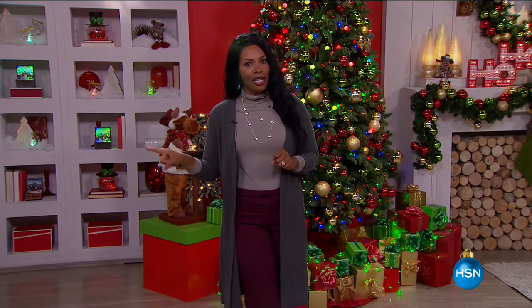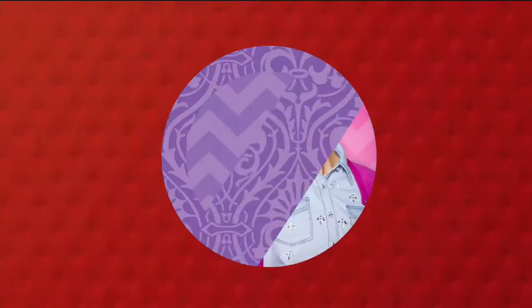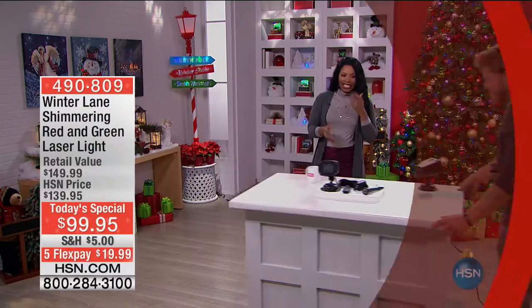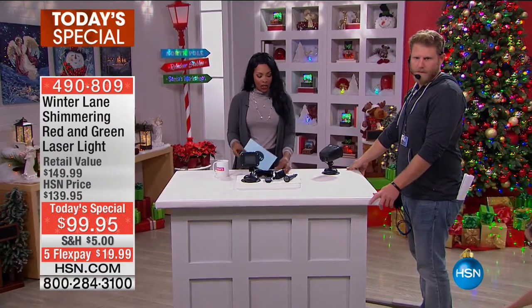Just because you watched the show yesterday does not mean you know what the 10 faves are today. But if you watched our today's special, you do know what our first fave is because we always start with our today's special. And since we're getting you ready for the holidays, we had to bring out a little Winter Lane.